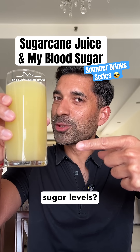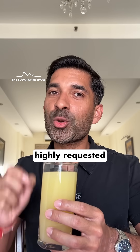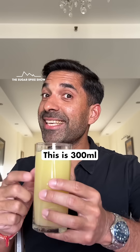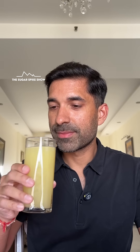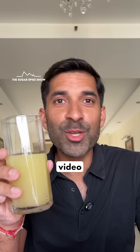Do you know what sugarcane juice does to blood sugar levels? Let's find out. Welcome to the first episode of the highly requested summer drink series, where I am having one glass of freshly made sugarcane juice, or Ganna juice. This is 300 ml of sugarcane juice, should be around 250 calories. Normally I have it with masala, but for this video I am having it plain.